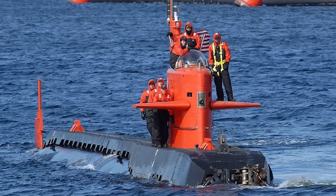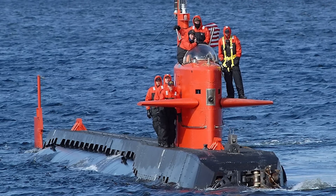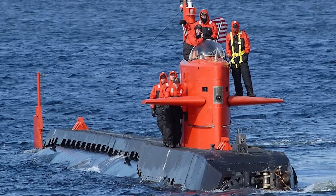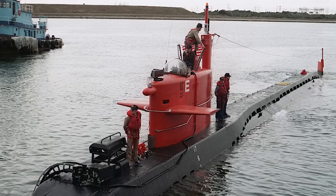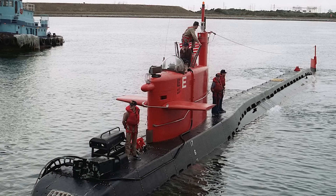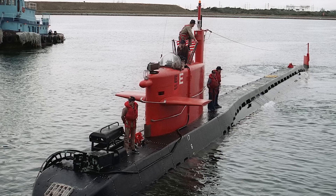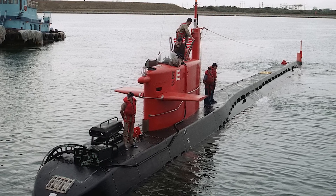Nevertheless, the NR-1 made up for its lack of speed with unparalleled maneuverability, which was achieved thanks to her several thrusters pointing in almost every direction possible. Because of the thrusters, the vessel could be easily steered while submerged and could perform sharp turns and sudden changes in direction that were just impossible in larger ships. Astonishingly, the tiny nuclear submarine could accomplish a 180-degree turn within her own length.